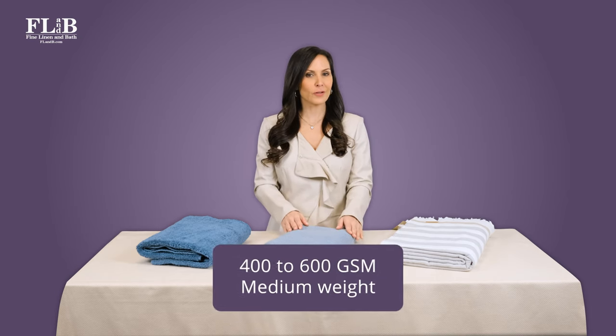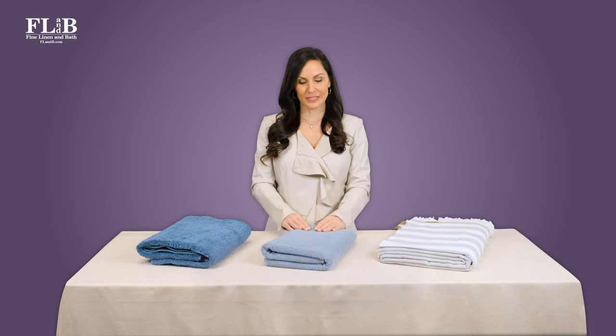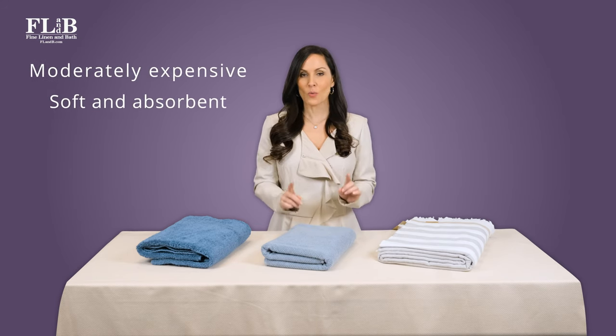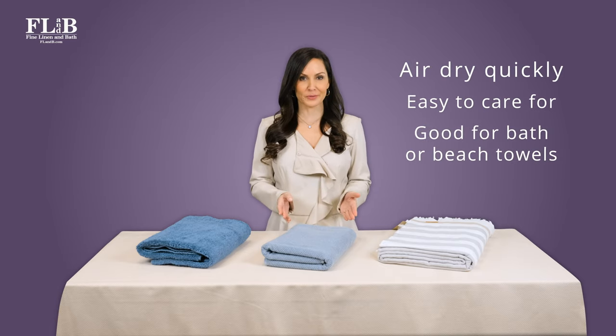A towel in the 400–600 GSM range is considered mid-weight, but still of high quality. These towels offer consistent performance and a wonderful feel at an attractive price. They're soft and absorbent without being too heavy, meaning they can air dry relatively quickly and can be easily washed and dried in a regular load.